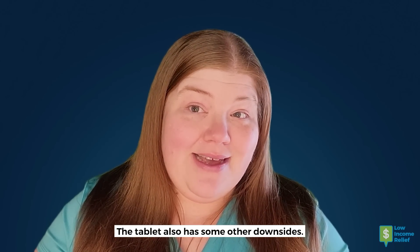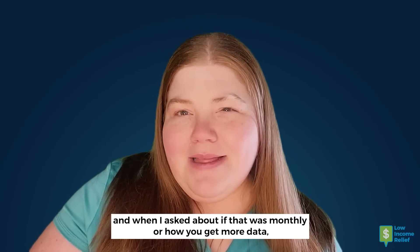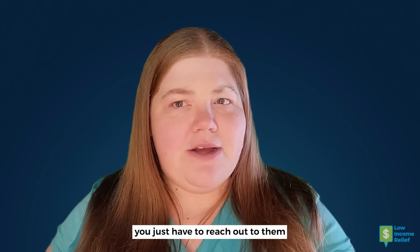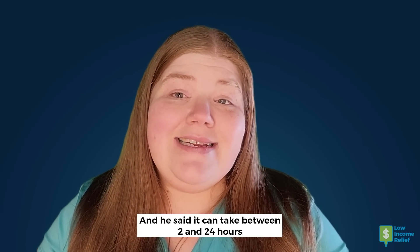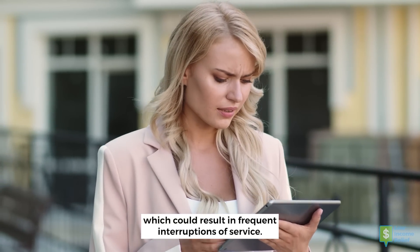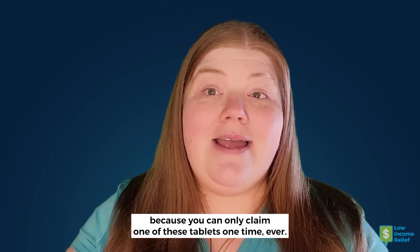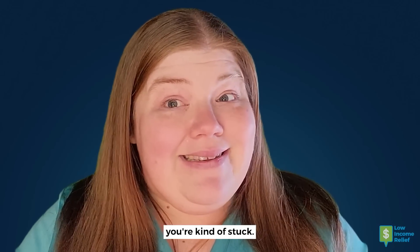The tablet also has some other downsides. Ed said that the program includes 20GB of data, and when I asked whether that was monthly or how you get more data, he said that you would have to reach out to the company to refresh it, but that the data would be free. You just have to reach out to them over chat or by calling the customer service number to get that refreshed, and he said it can take between 2 and 24 hours to get more data loaded onto your device, which could result in frequent interruptions of service. Because you can only claim one of these tablets one time ever, so if you choose one company and then decide you'd rather another, you're kind of stuck.